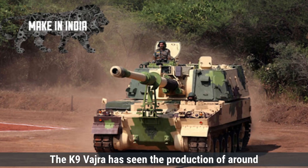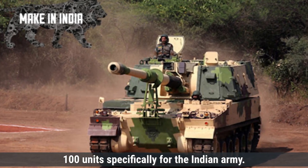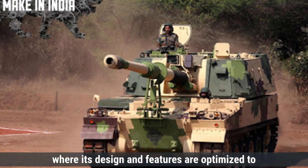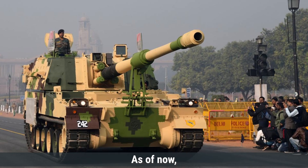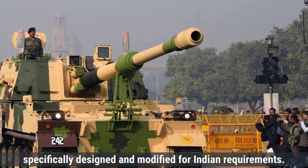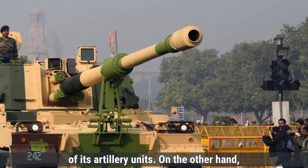The K-9 Vajra has seen production of around 100 units specifically for the Indian Army. It is primarily deployed in India's western desert regions, such as the Rajasthan sector, where its design is optimized to handle extreme heat and sandy terrain. As of now, there have been no export deals for the K-9 Vajra, as it is specifically designed and modified for Indian requirements. However, it remains a crucial part of India's modernization of its artillery units.